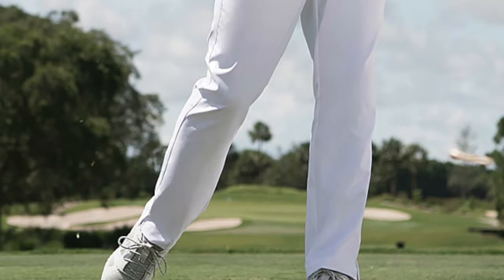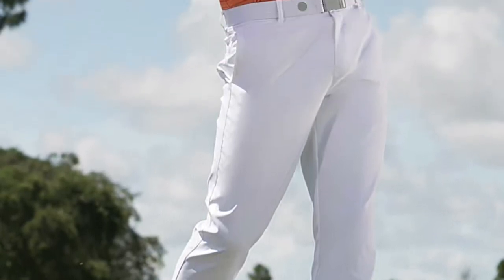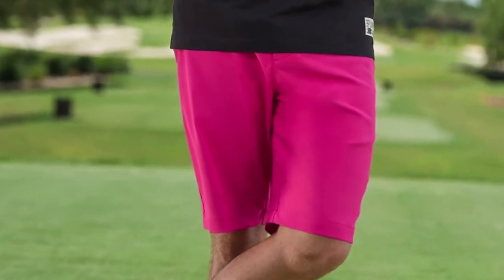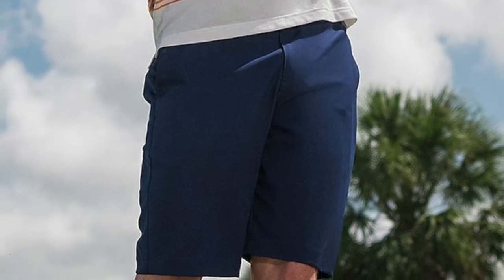One of our biggest design challenges at Cobra Puma Golf is to make sure everything has stretch and functionality and transitions well from off-course to on. And ultimately, if it doesn't perform for you, you're not going to wear it on the course — and we are in the business of making golf pants. So that's the minimum, and we try to make that as off-course appealing as possible.